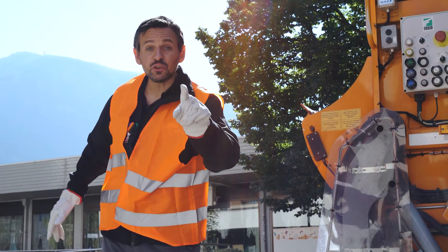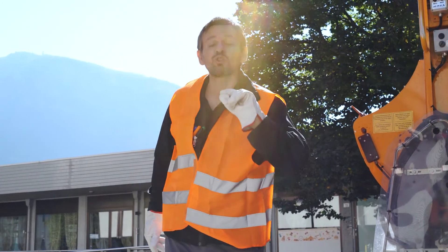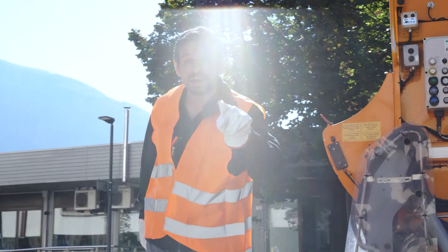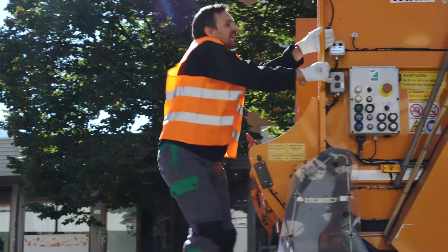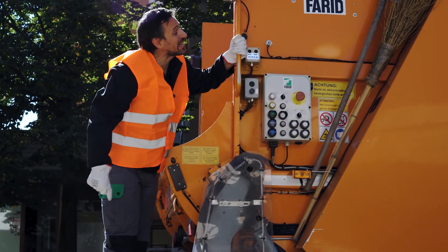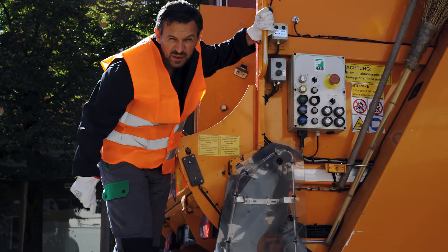Out of sight, out of mind? Well, that's not how it works. We need to be conscientious and committed. You do your part well and so do we. Come on, Giovanni, let's go and dump our waste in the waste-to-energy plant bunker.